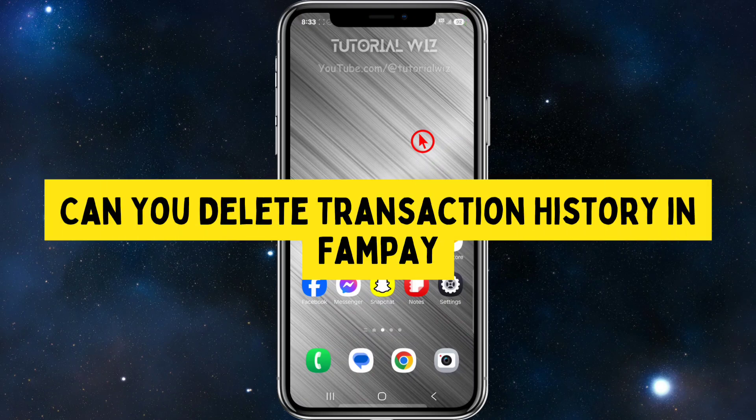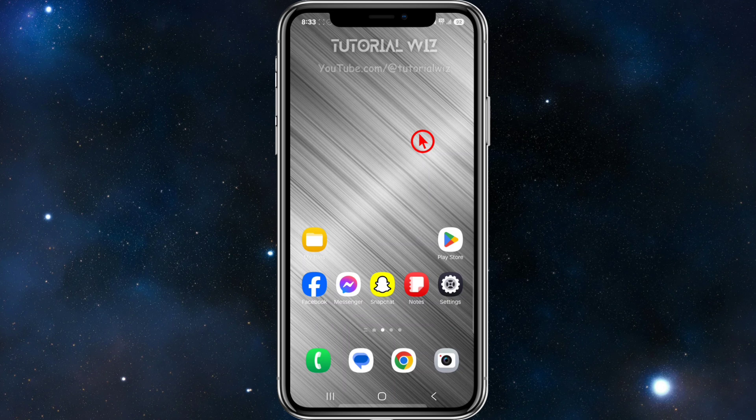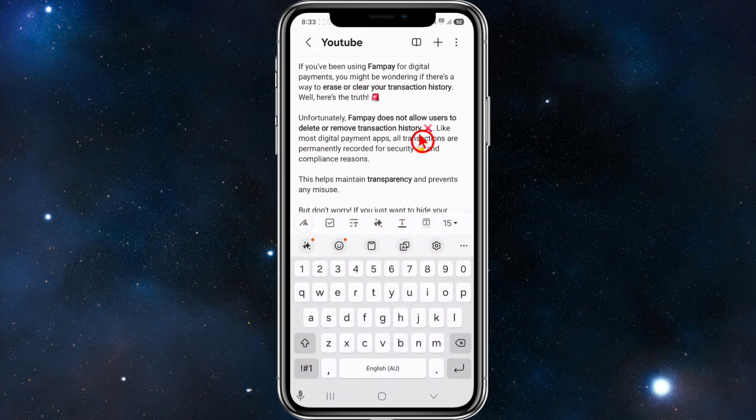In this video I'm going to be answering the question of whether you can delete your transactional history in FanPay. If you find this video helpful please consider liking and subscribing to my channel. With that, let's jump straight into the video.